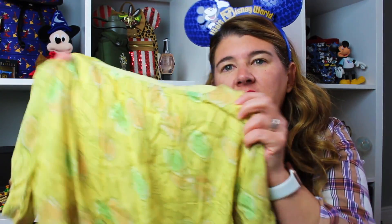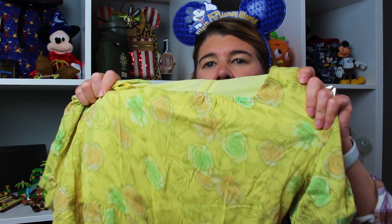But I thought it would be cute to wear at home. It's just a cute little dress — I thought it'd be cute with a jean jacket. And this was $69.99.